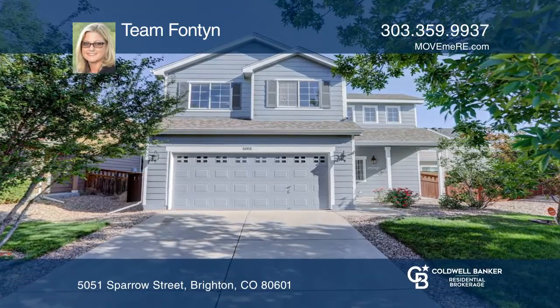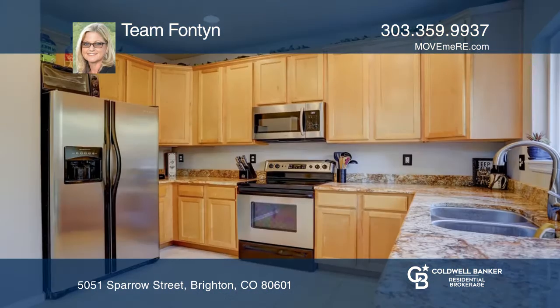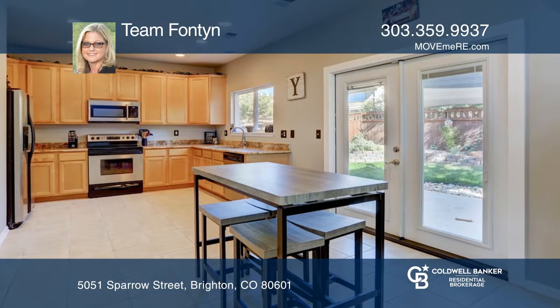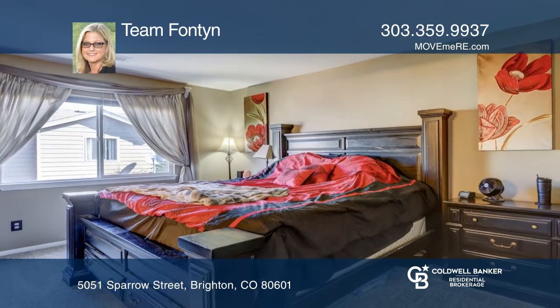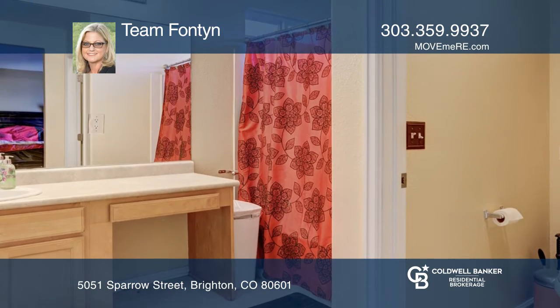With soaring ceilings and an open floor plan, this is where you'll want to call home. The main floor features a three-sided fireplace in the great room, mudroom, laundry, powder room, and dining area. Upstairs is a nook, three bedrooms, and two baths, including the master suite with a private ensuite bathroom.